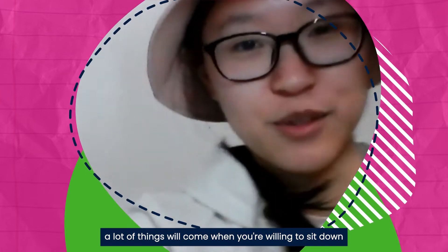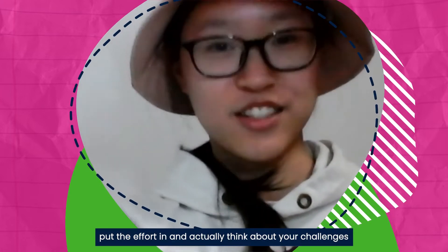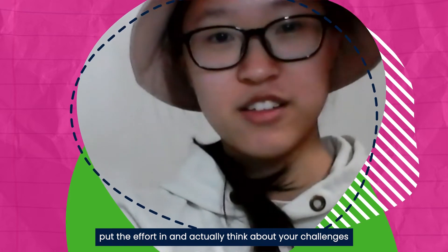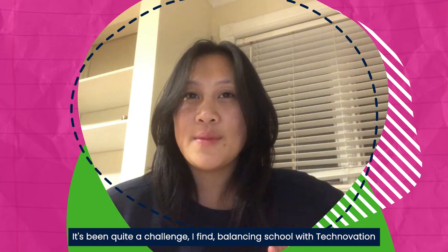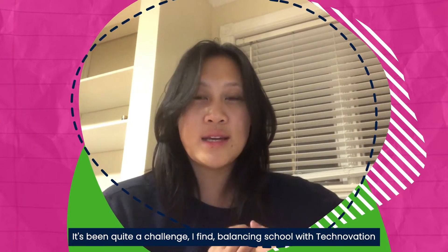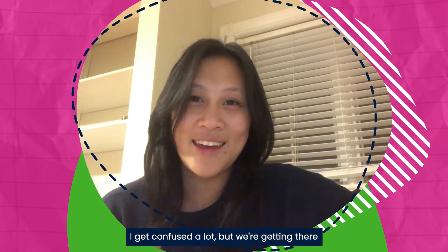A lot of things will come when you're willing to sit down, put the effort in, and actually think about your challenges and work through them. It's been quite a challenge balancing school with Technovation at the same time. I get confused a lot but we're getting there.